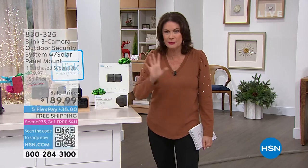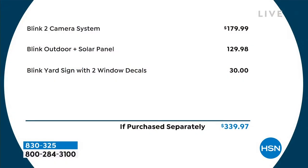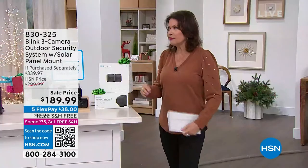Let me show you the value — just the two-camera system is normally $179.99. For ten dollars more, you're getting an additional indoor/outdoor camera with the solar panel, plus the Blink yard sign with two window decals — another thirty-dollar value. So this is $339 worth of product and today you are paying $189.99.